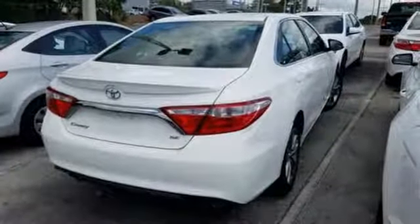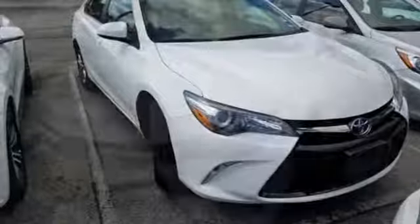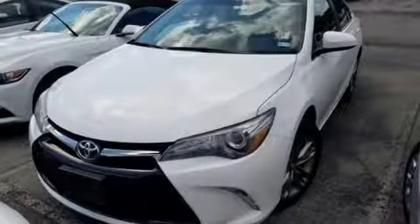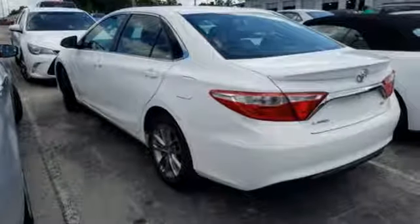The rear-view camera makes parking and backing up easier than ever, while the Star Safety System is constantly looking out for you. Reward yourself with one of the most recognizable and reliable cars on the road. Make this Camry yours today.